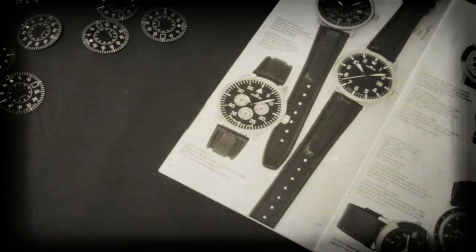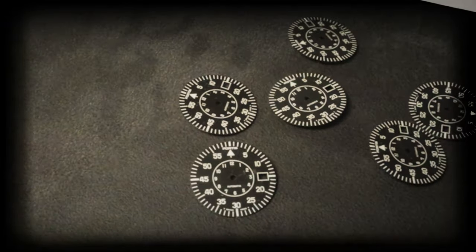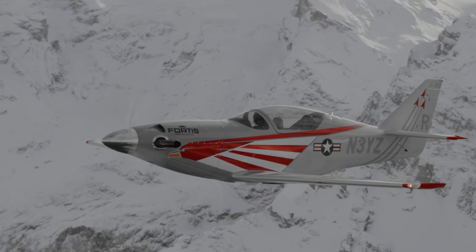Years later, in 1987, inspired by the functional design of the B-Uhr made during World War II, Fortis released the Quartz Skywatch, quickly followed by an automatic version based on the same design, effectively setting a trend for B-Uhr-inspired watches.